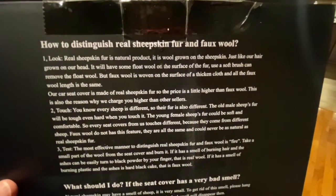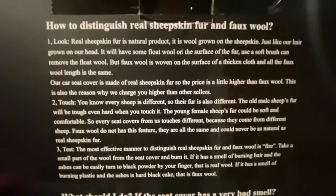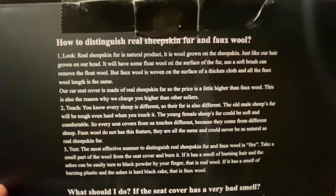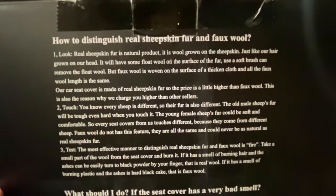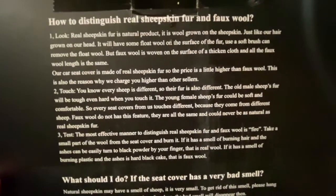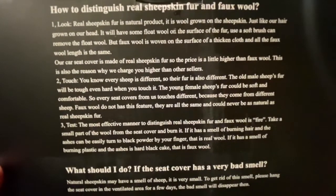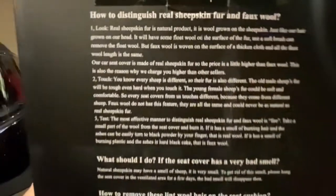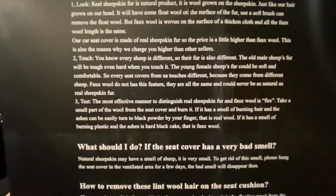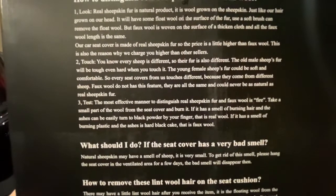The listing says: 'How to distinguish real sheepskin from fur and faux wool?' — are they thinking you're going to think this is fake from the get-go? It says real sheepskin fur is a natural product, wool grown on the sheepskin just like hair grown on our head. It will have some float wool on the surface. Our seat cover is made of real sheepskin so the price is a little higher than faux wool. They had a lot of disclaimers: every sheep is different, so their fur is also different. The old male sheep's fur will be tough, even hard. The young female sheep's fur could be soft, so every seat cover touches different.